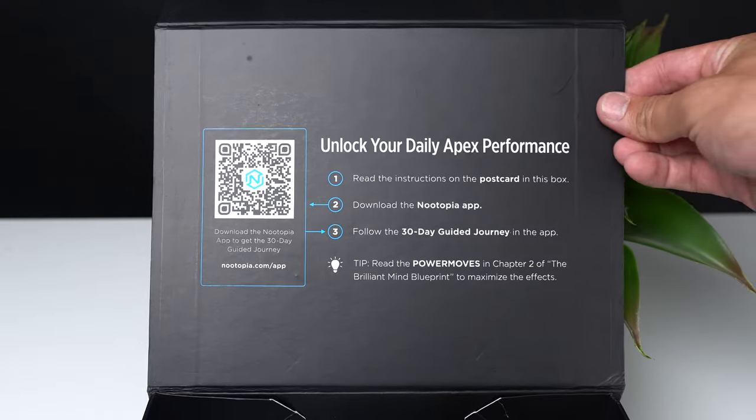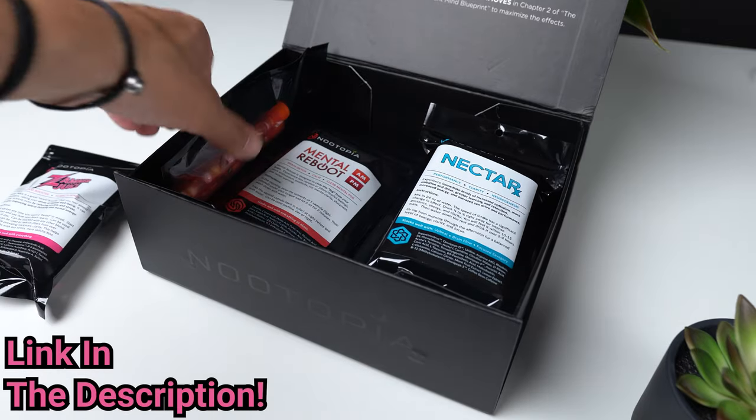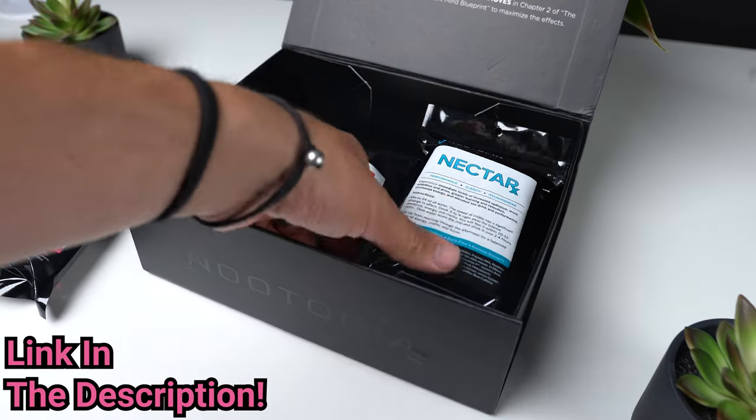Newtopia has tons of options for different types of people and different types of budgets. Head on down to the first link in the description to learn more and start unlocking your brain's full potential.